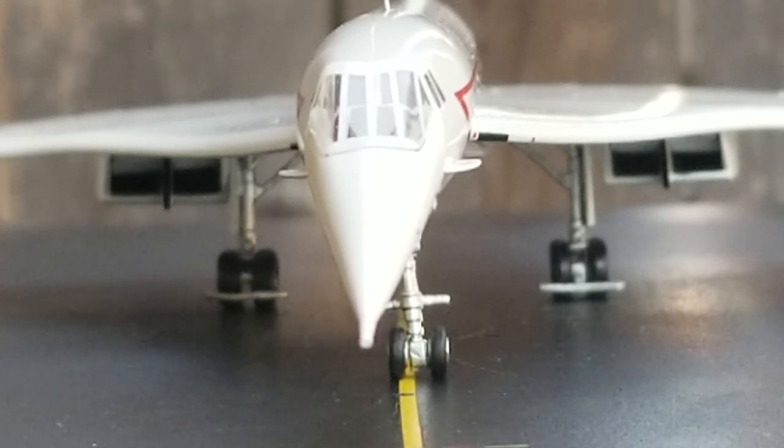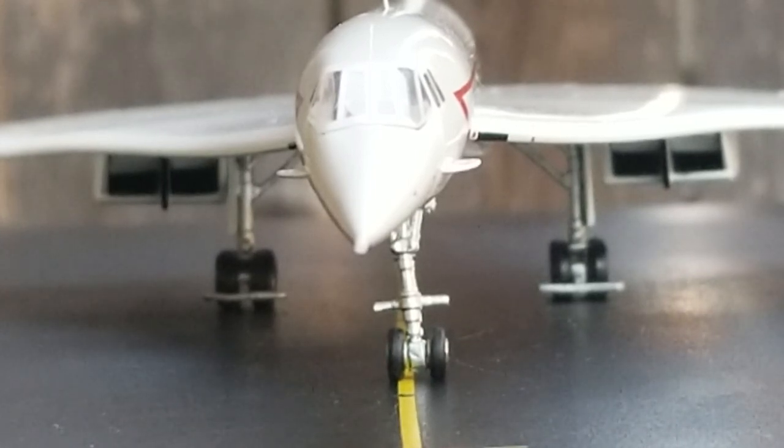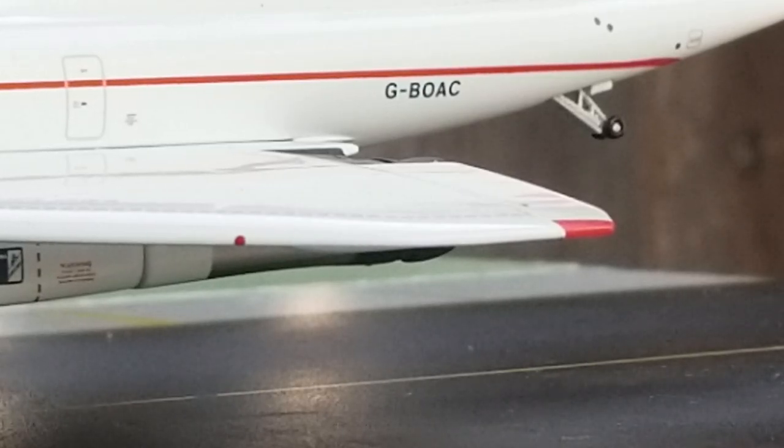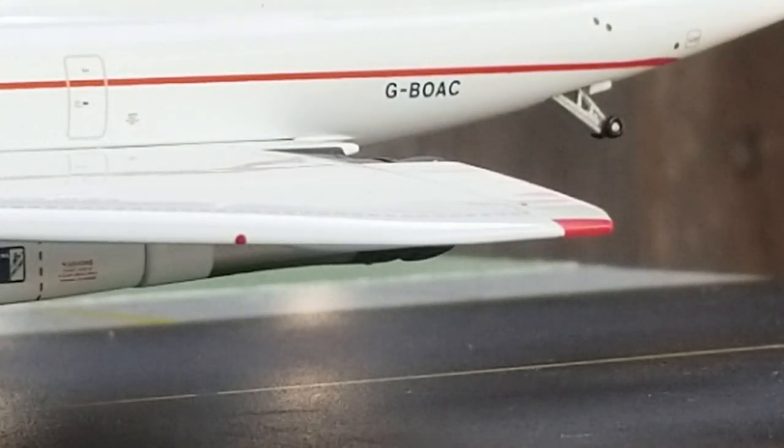Now with the visor back on the model, you're looking at it with the droop nose cone in the down position since it's landed. Now showing it with the droop nose up — there it is, the visor on with the droop nose cone up. Also note the red navigation light on the edge of the ogival delta wing.